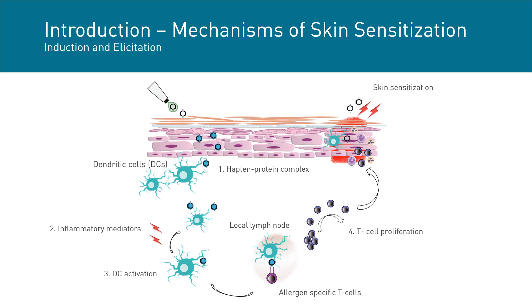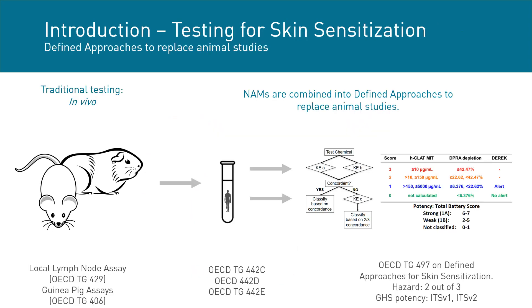This complex is recognized by dendritic cells and upon uptake and stimulation with inflammatory mediators, the dendritic cell becomes activated and migrates to a local lymph node. Here they interact with allergen-specific T cells — this concludes the induction phase. Then upon re-exposure to the initial compound, the T cells proliferate and migrate to the site of exposure where they elicit an immune response clinically manifested as allergic contact dermatitis. Regulatory testing of skin sensitization has traditionally used in vivo tests such as LLNA and guinea pig assays.